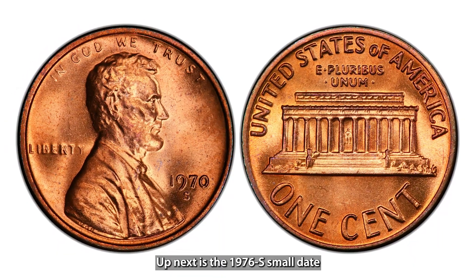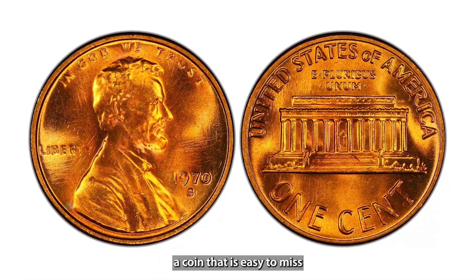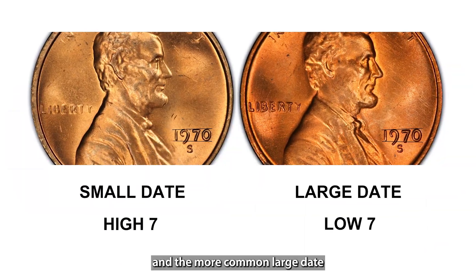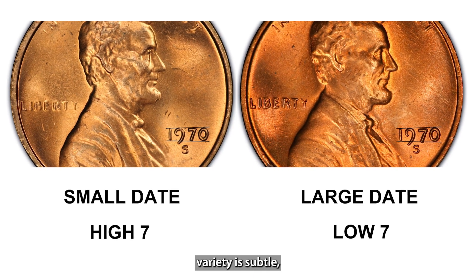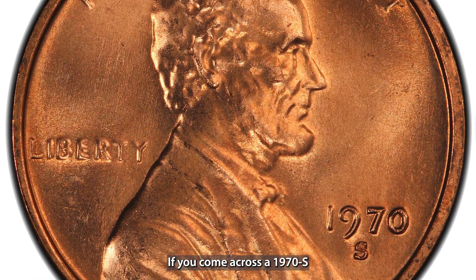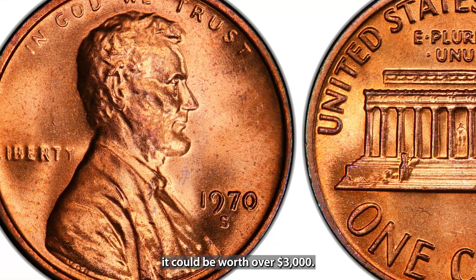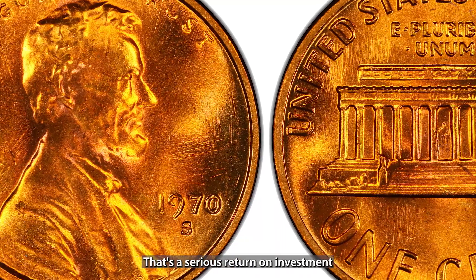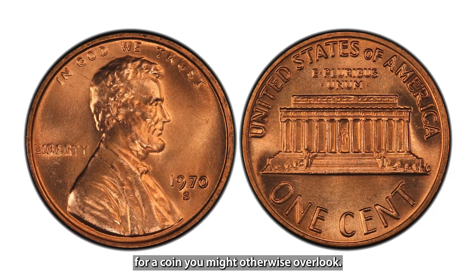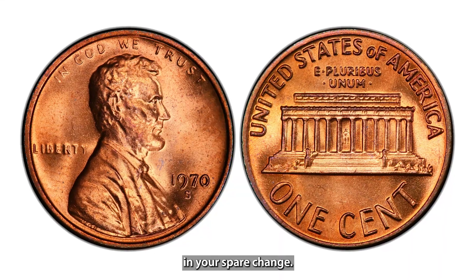Up next is the 1970-S Small Date Lincoln penny, a coin that is easy to miss if you're not paying attention. The difference between the small date and the more common large date variety is subtle, but collectors are willing to pay a hefty sum for the rare version. If you come across a 1970-S penny with a small date, it could be worth over $3,000. That's a serious return on investment for a coin you might otherwise overlook. It's incredible to think that these valuable coins could still be hiding in your spare change.